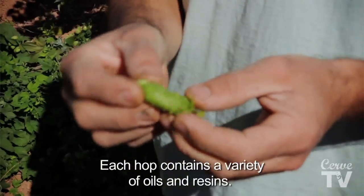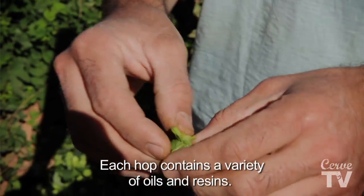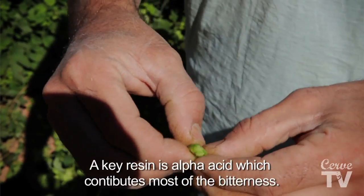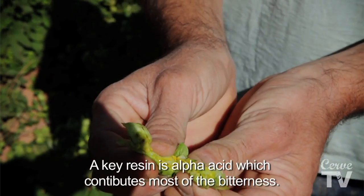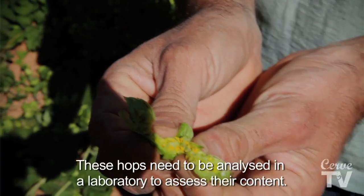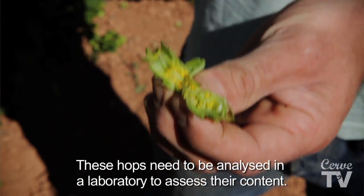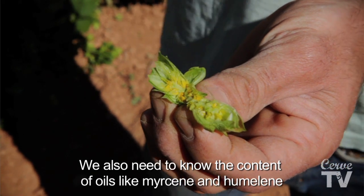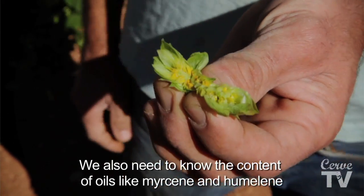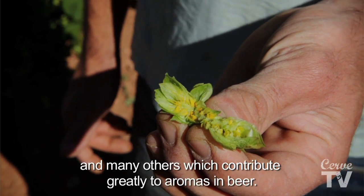El lúpulo nos da diferentes aceites y resinas. Una de las resinas que nos interesa son los alfaácidos, que son los que nos miden el grado de amargor. En esta plantación no sabemos qué alfaácidos nos están produciendo; tendríamos que ir a un laboratorio. También es bueno saber la cantidad de aceites que tiene, como las cumulonas o aceites como el mirceno, que son los que dan gustos y aroma a la cerveza.